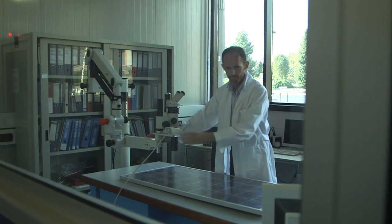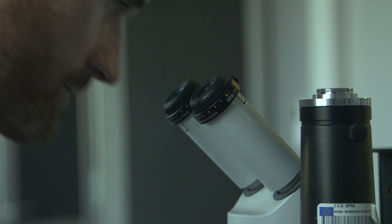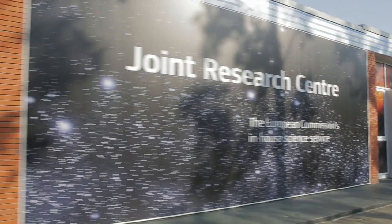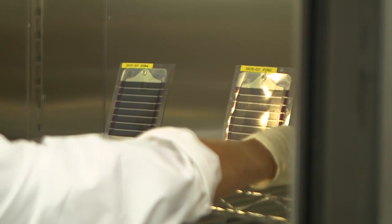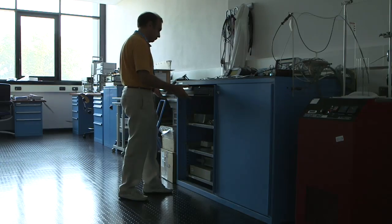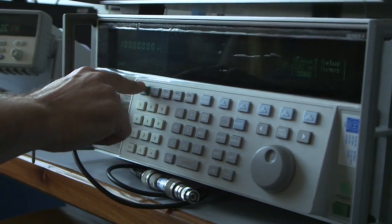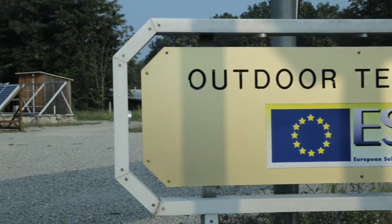ESTI is the European Reference Laboratory for photovoltaic devices. ESTI is part of the JRC, the European Commission's in-house science service. ESTI develops new reference measurements and testing in support of industry. It performs research into the factors influencing the cost-effectiveness of solar technologies. ESTI contributes to market transparency by developing international standards.